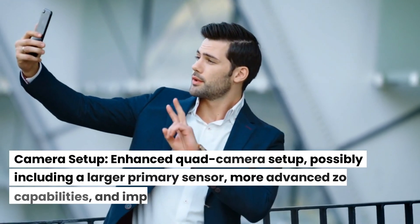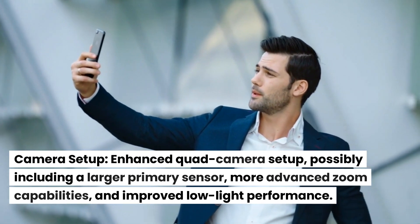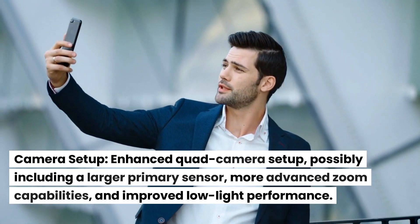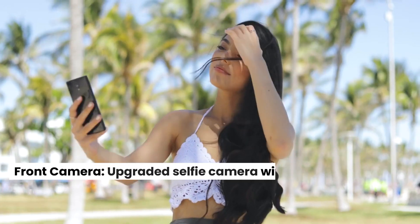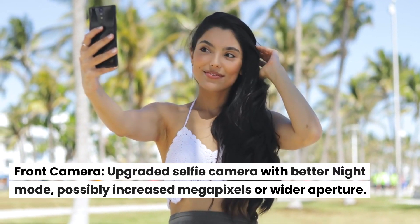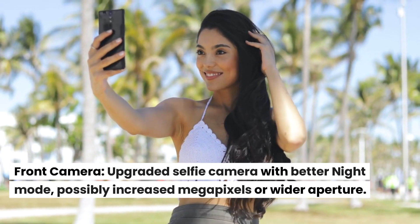Camera setup. Enhanced quad camera setup, possibly including a larger primary sensor, more advanced zoom capabilities, and improved low-light performance. Front camera: upgraded selfie camera with better night mode, possibly increased megapixels or wider aperture.